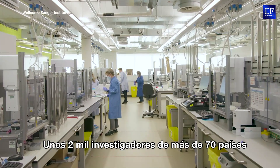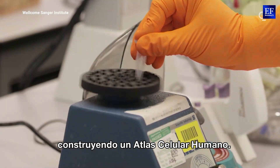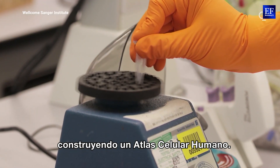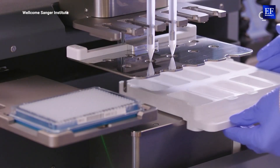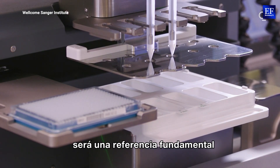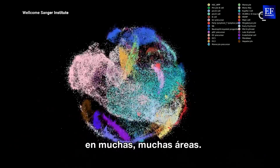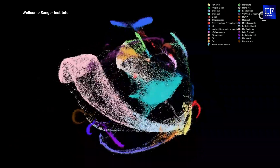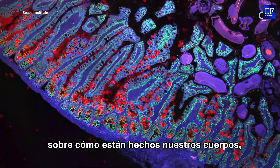About 2,000 researchers from over 70 different countries are trying to answer these questions by building a Human Cell Atlas — a complete map of all the cell types in our body. What we envision is that the Human Cell Atlas will be a foundational reference for biomedical research in many areas. And it tells us something about ourselves, about what our bodies are made of.